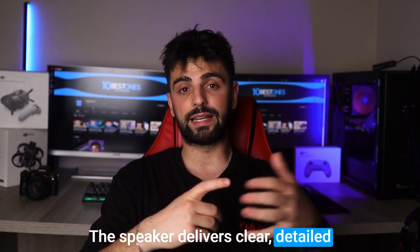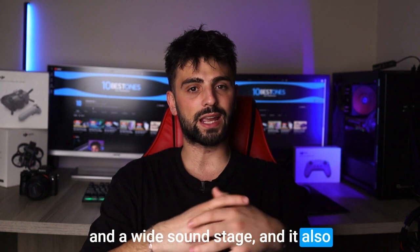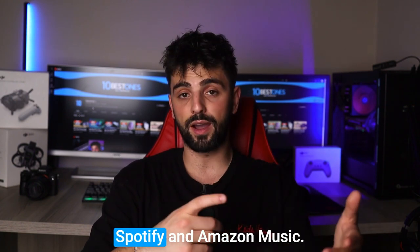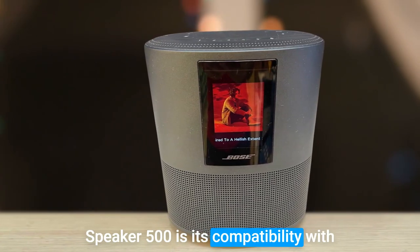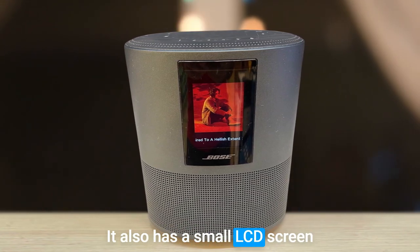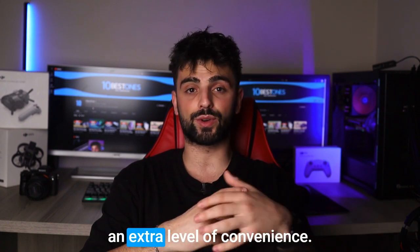The speaker delivers clear, detailed sound with excellent bass response and a wide sound stage. It also has built-in support for a variety of streaming services, including Spotify and Amazon Music. Another great feature of the Home Speaker 500 is its compatibility with both Alexa and Google Assistant. It also has a small LCD screen that displays album artwork and song information, adding an extra level of convenience.